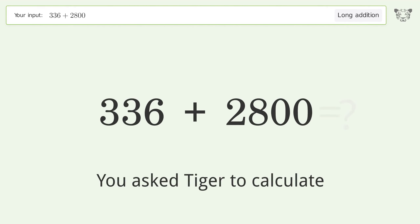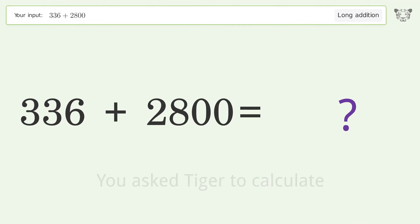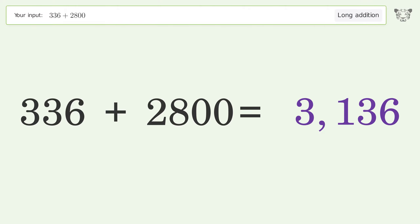You asked Tiger to calculate. This deals with long addition. The final result is 3136.